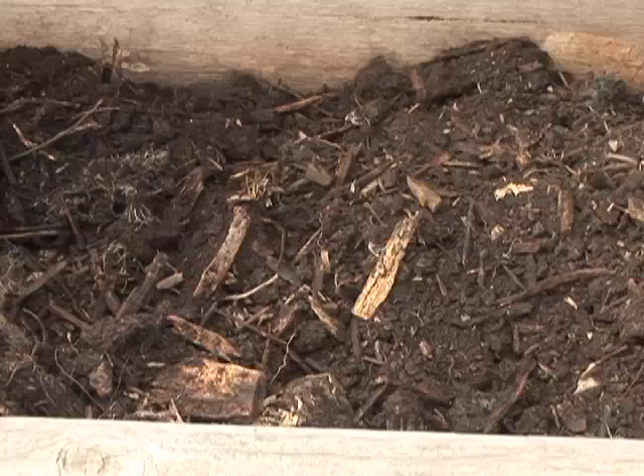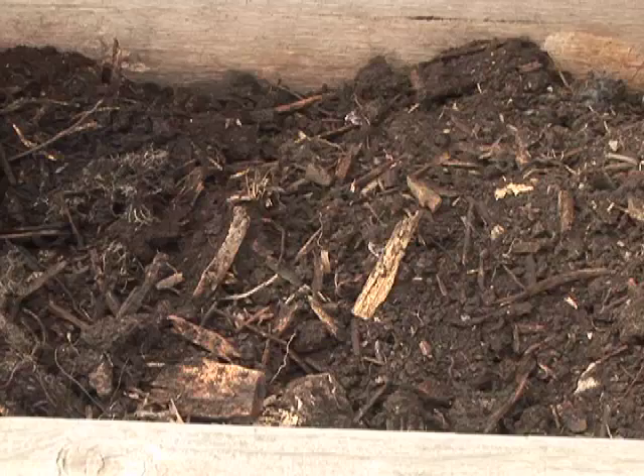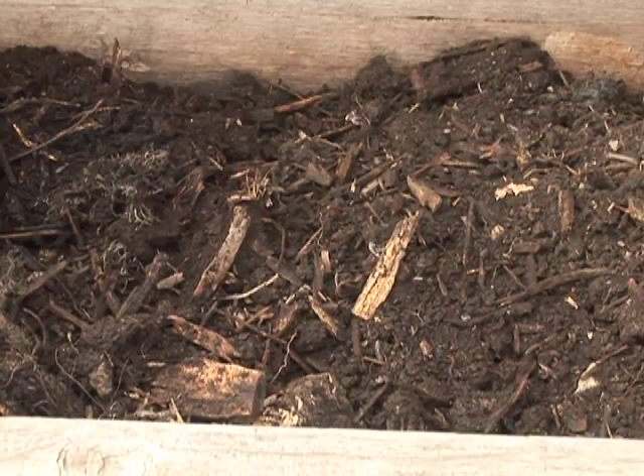The other way to manage a compost pile is the lazy man way, which is called passive or cold composting. In that process you just pile it up and let it rot — let mother nature run its course.